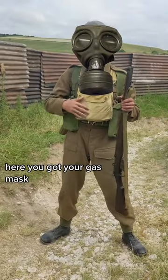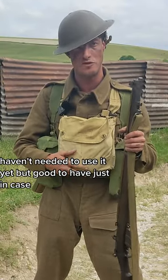Here, you've got your gas mask. Haven't needed to use it yet, but good to have just in case.